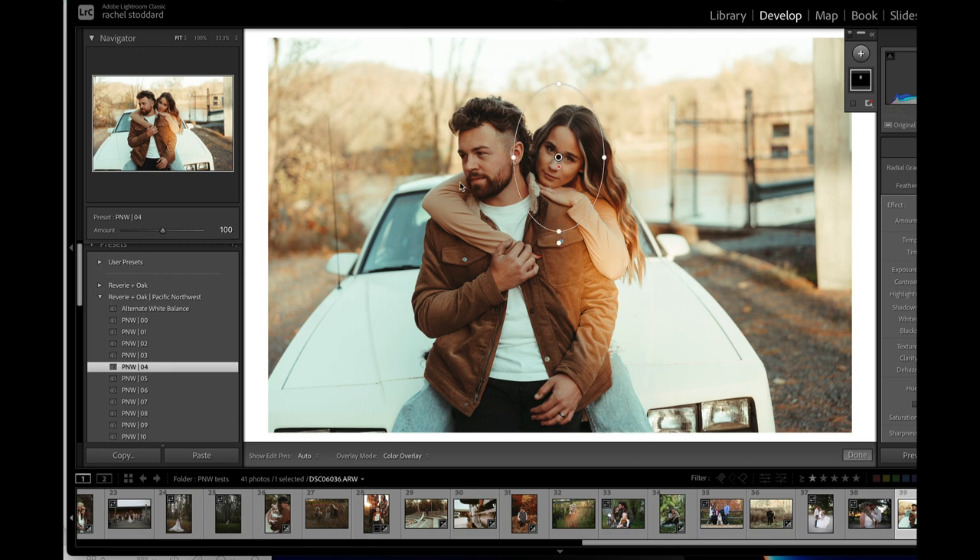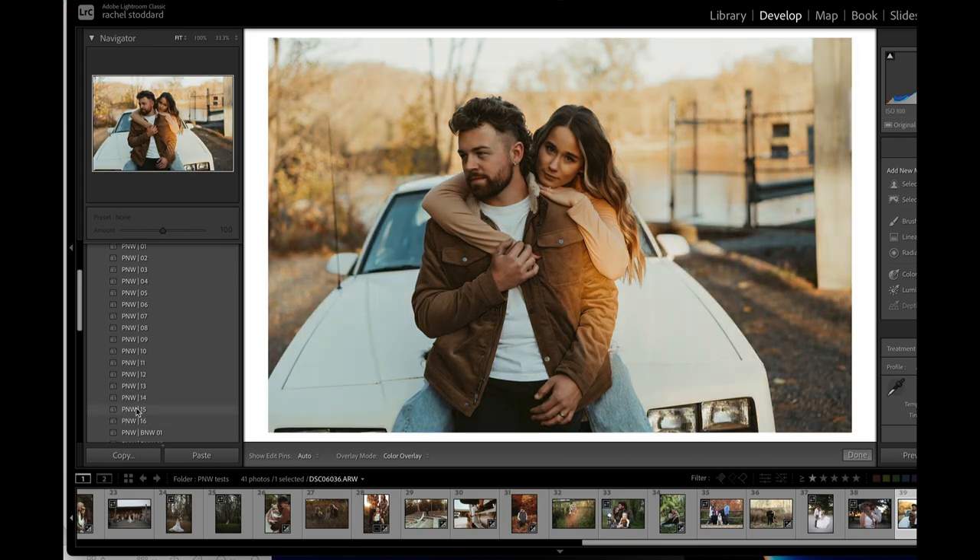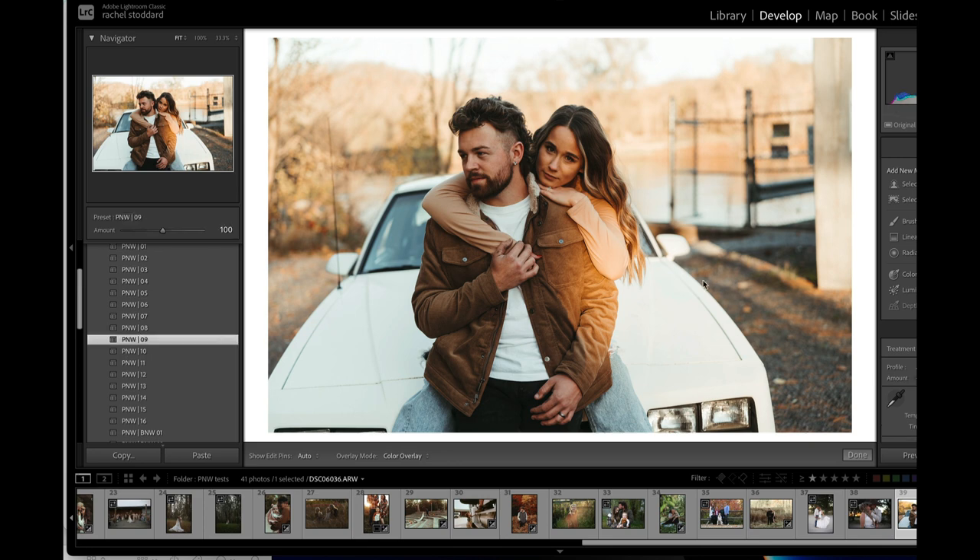Love this photo, by the way. My brain is a total mush. I don't remember who did this, but these photos are amazing. What about 09 on this? Kind of like that too. She's just a little warm, so yeah, I would have to use that radial again.